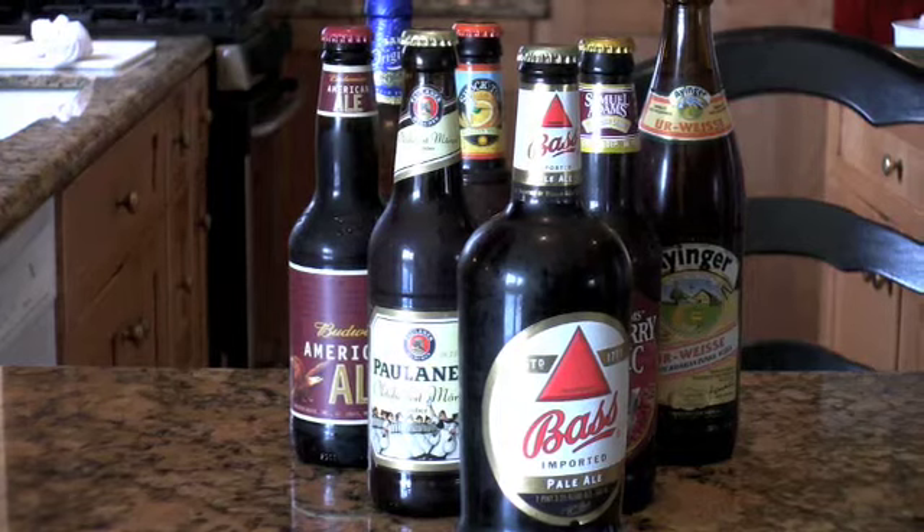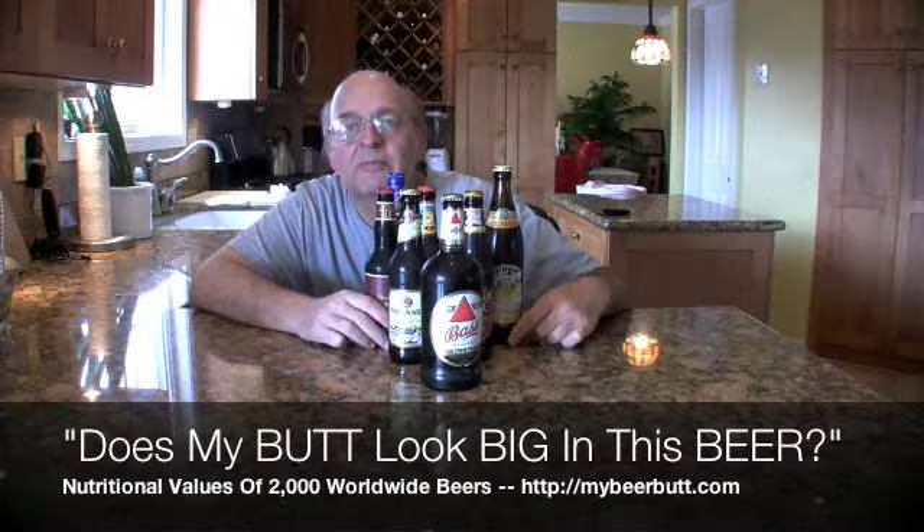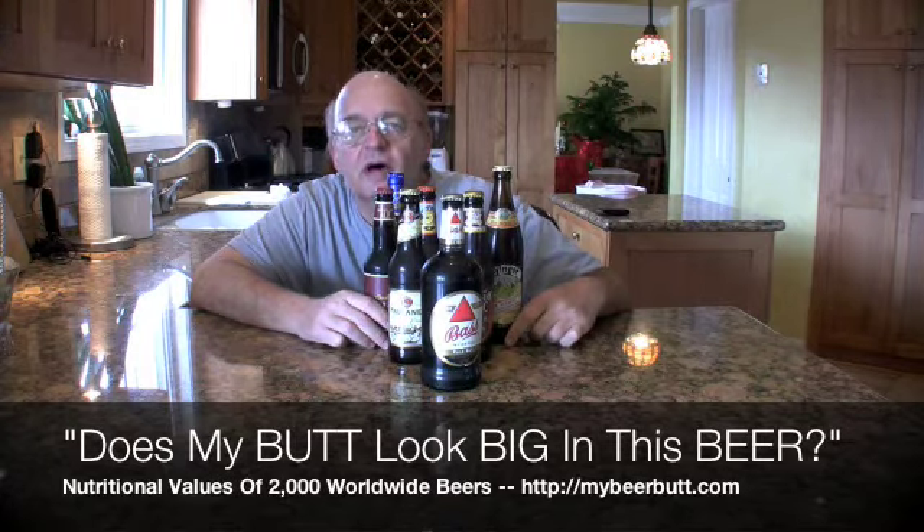But all of this is going to change. And that's why I decided to do something about it. My name is Bob Skillick and I'm the author of Does My Butt Look Big In This Beer? Nutritional Values of 2,000 Worldwide Beers.